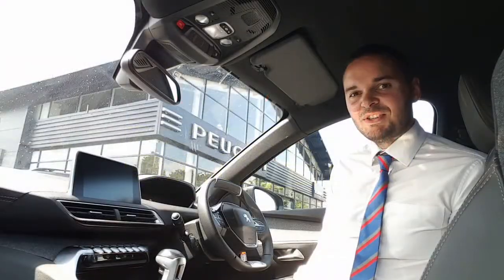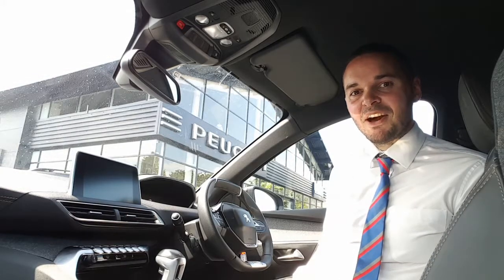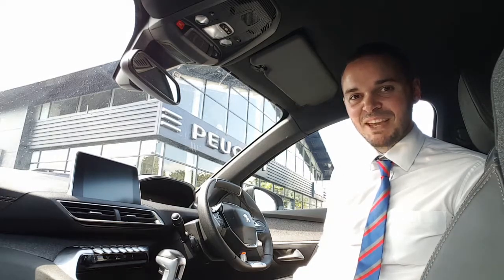This car features the top-of-the-range 2.0 Blue HDi engine. It gives you 150 horsepower and has a six-speed manual gearbox. It has done under 16,500 miles and if it's of interest to you then please get in contact with us at Howards Peugeot in Taunton. Thank you.